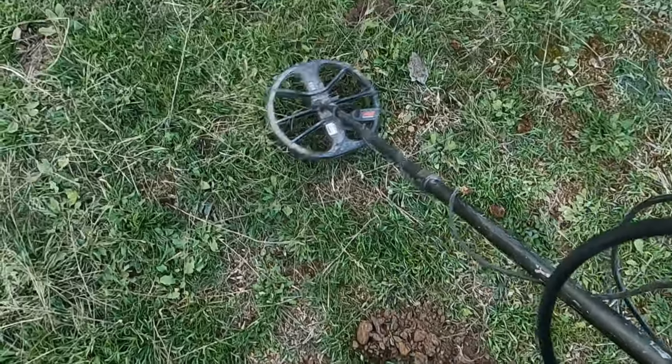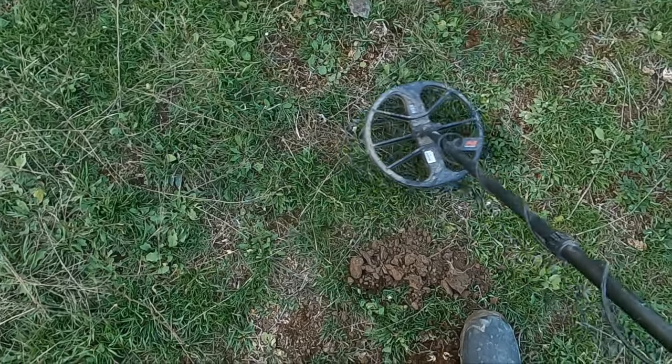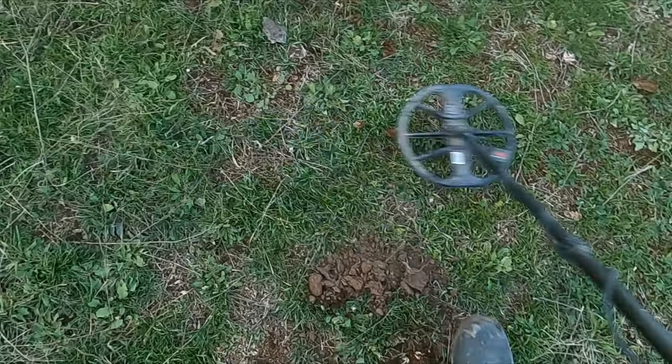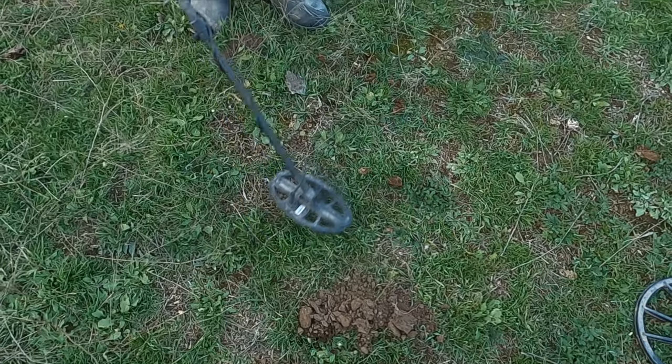I think I have a nickel here too. Yeah, I think I have a nickel right there. Actually, I think that's a half dollar right here. I think I might have a nickel and a half dollar. Holy crap!